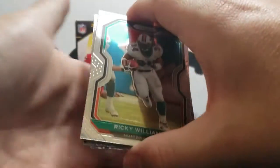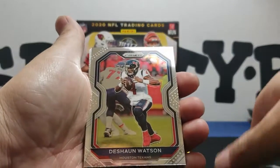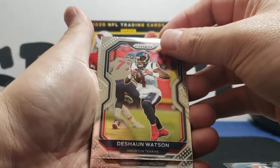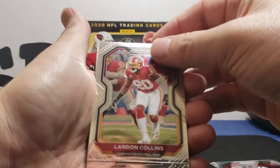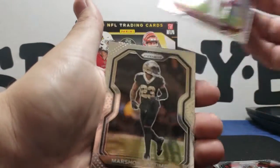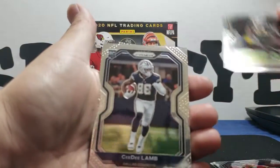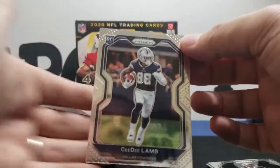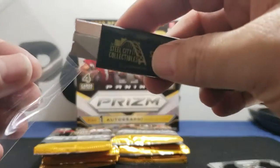We got a Ricky Williams off the top, base. A Deshaun Watson base, Landon Collins base, Marshawn Lattimore base, and he's gonna be our rookie — CeeDee Lamb! Man, that's nice. I'm a big Cowboys fan, so we'll go ahead and sleeve him up real fast.